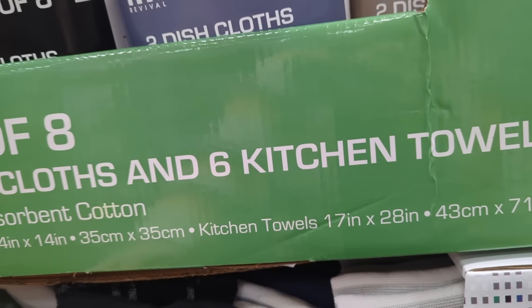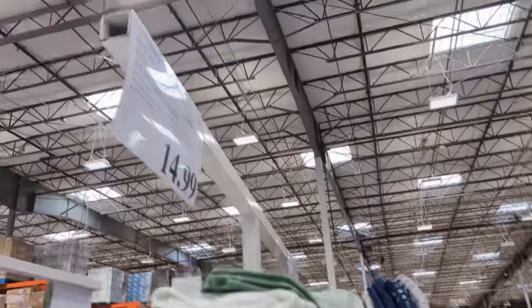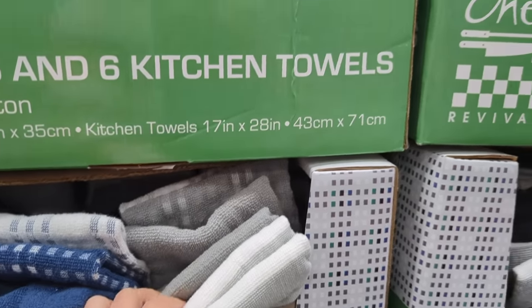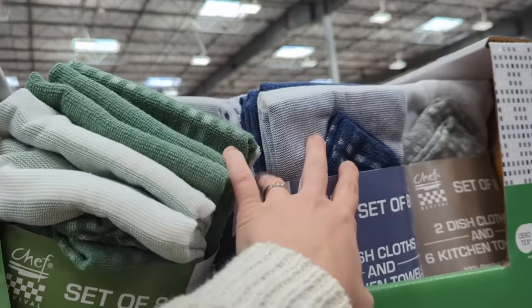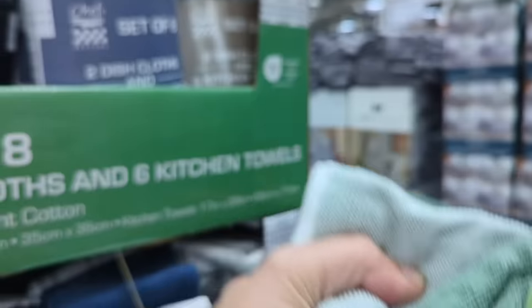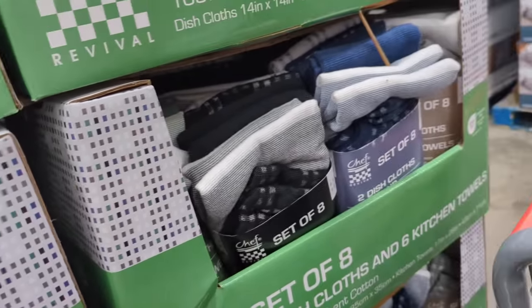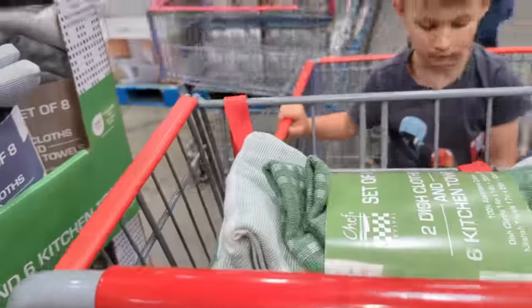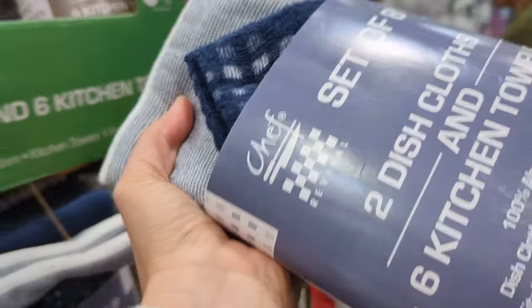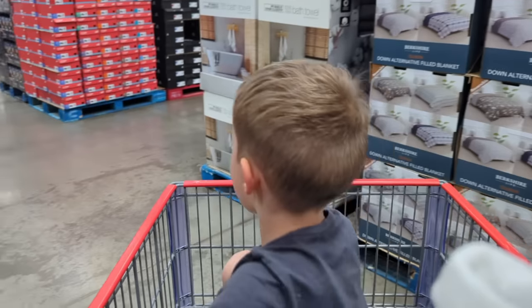These are 100% cotton. I think I'll go ahead — $15 for six. What color should I get? There's gray, green, and blue-green. Maybe one green and one blue, or one green and one neutral like gray or black. I got green and black — it has two dish cloths and six towels. We can look at the Christmas aisle too. If I really like them I might come back and get another pack because we use so many dish towels in our house.